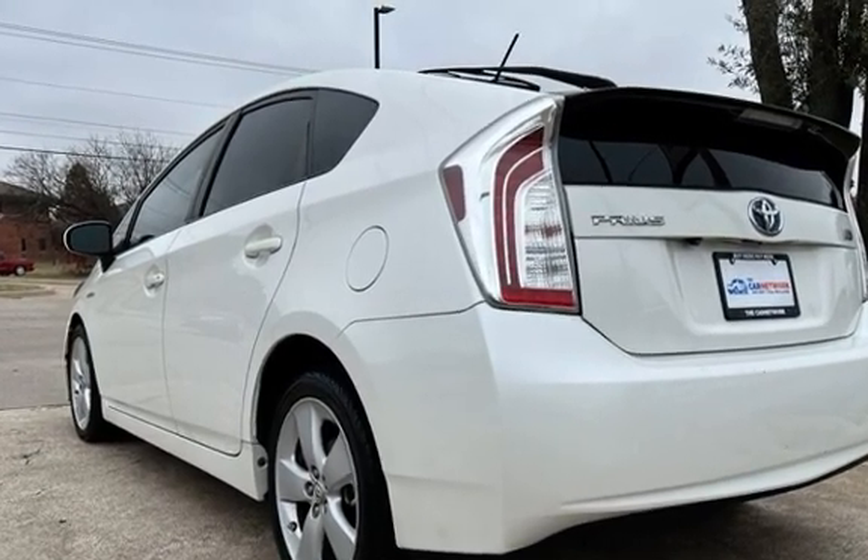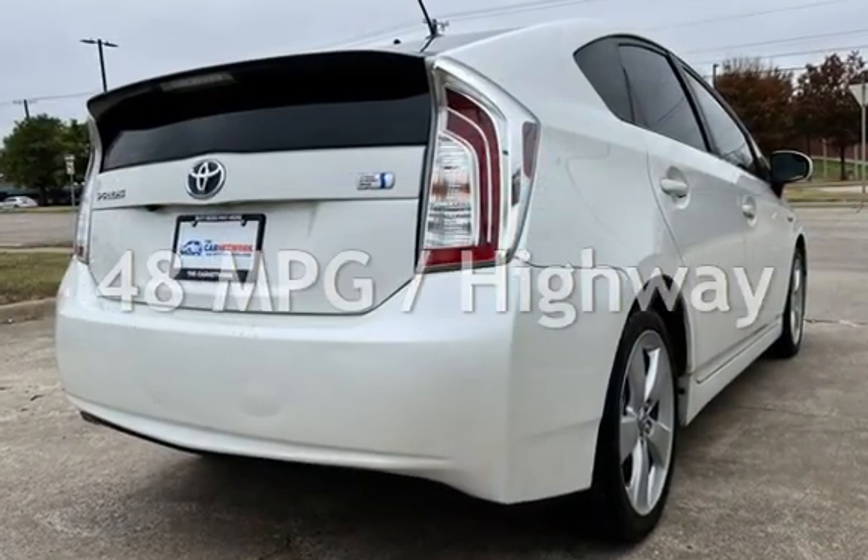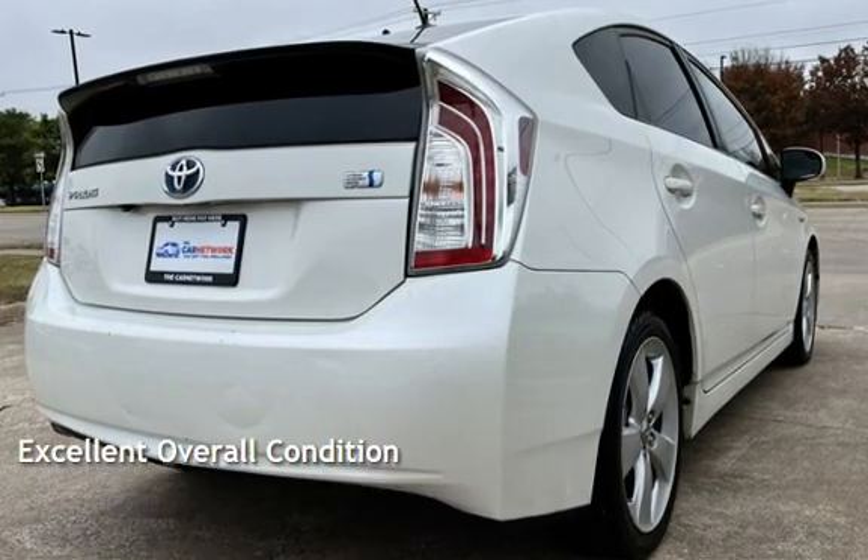Estimated fuel economy for this vehicle is 51 miles per gallon in the city and 48 miles per gallon on the highway. This vehicle is in excellent overall condition.